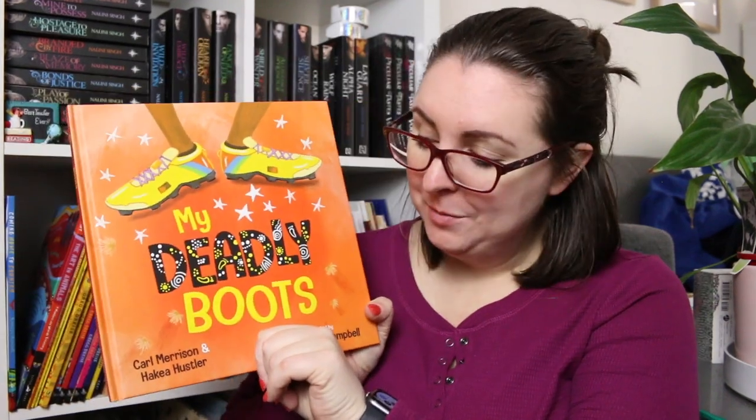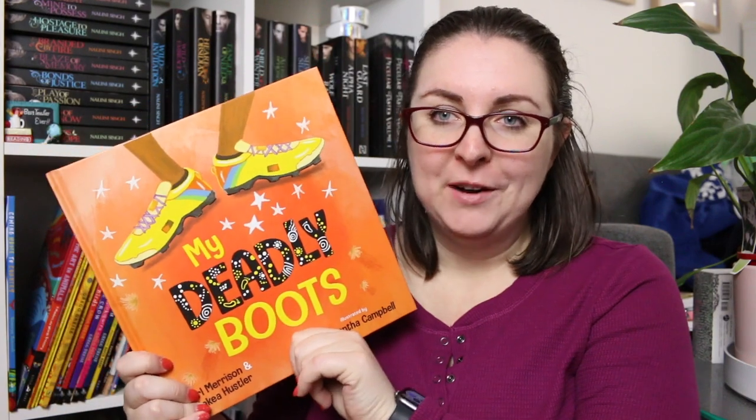A really fun one is My Deadly Boots by Carl Merrison and Hakia Hustler — a really fun book about an Aboriginal boy who gets some footy boots.